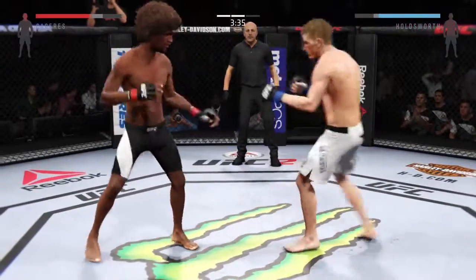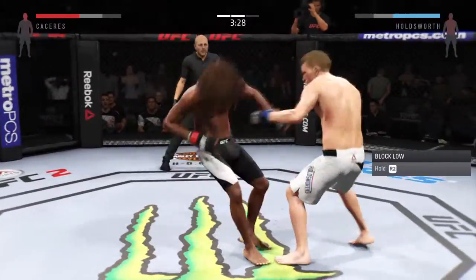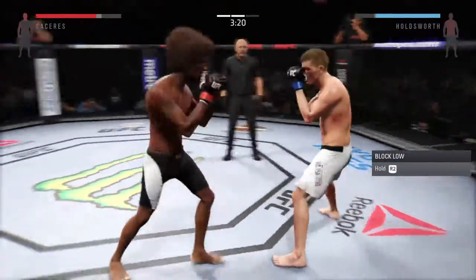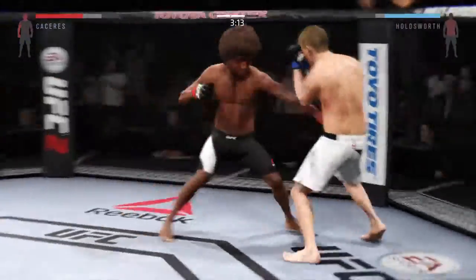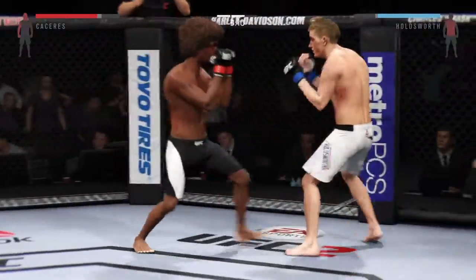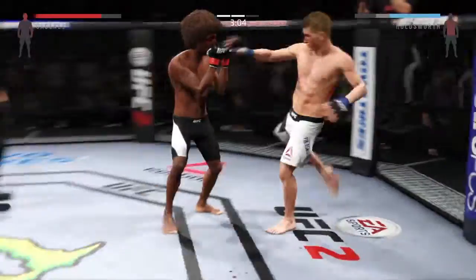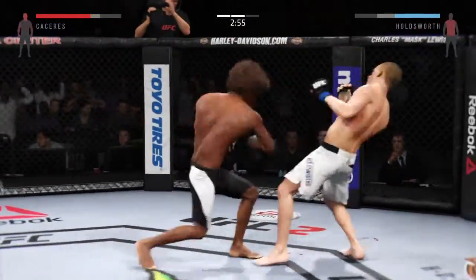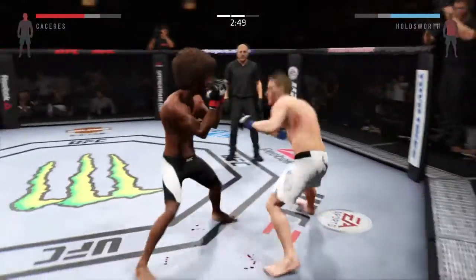Big kick, just missed. Excellent jab by Caceres. He's really doing a good job of controlling distance and getting off these shots. Solid defense. Strong hook to the body by Caceres, and again the hook lands. Caceres gets caught with a kick. Chris Holdsworth is really fighting with a ton of confidence. You can really see he's got a lot of momentum this round — the knockdown the previous round has certainly elevated his confidence and he looks like he's in charge.